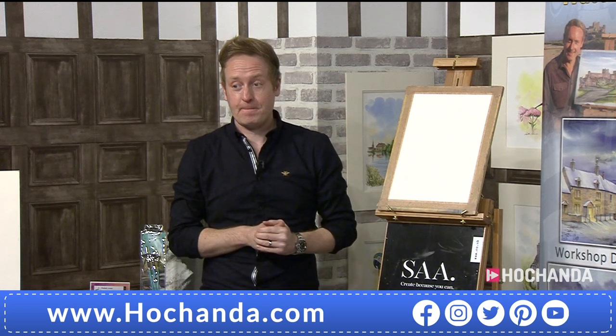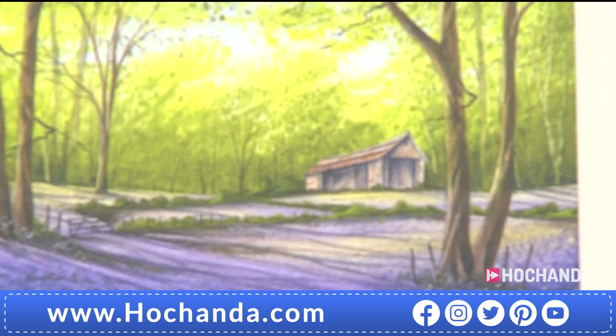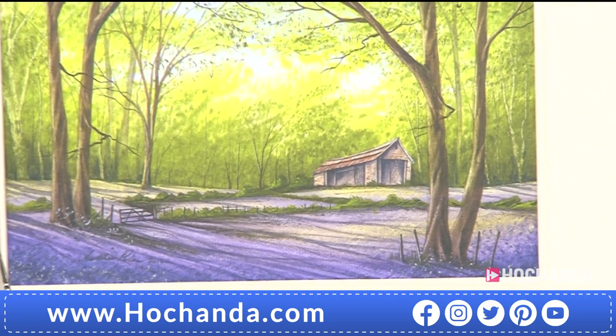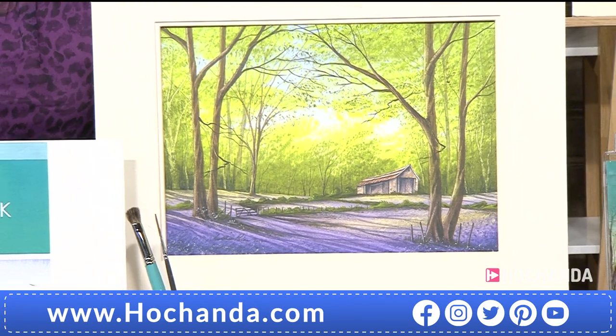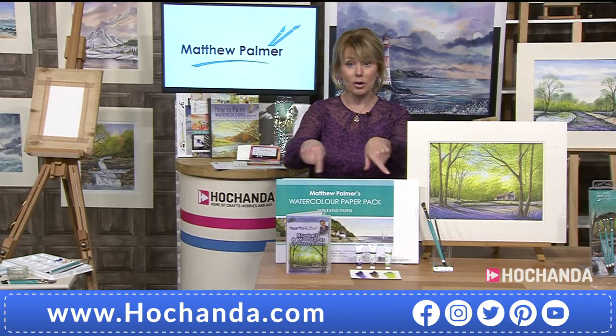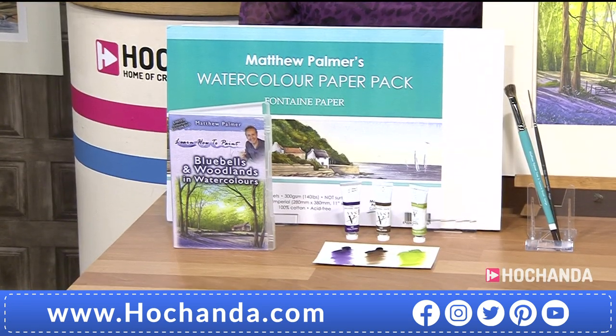Bluebells are without a doubt one of my favorite subjects - and this is almost two hours worth of bluebells and woodlands, a complete picture. It's the picture at the side of me actually. This is what you will be creating when you follow along that DVD. You're also getting materials in there: watercolor paper, five sheets of that with Matthew's own name on it, and two brushes.